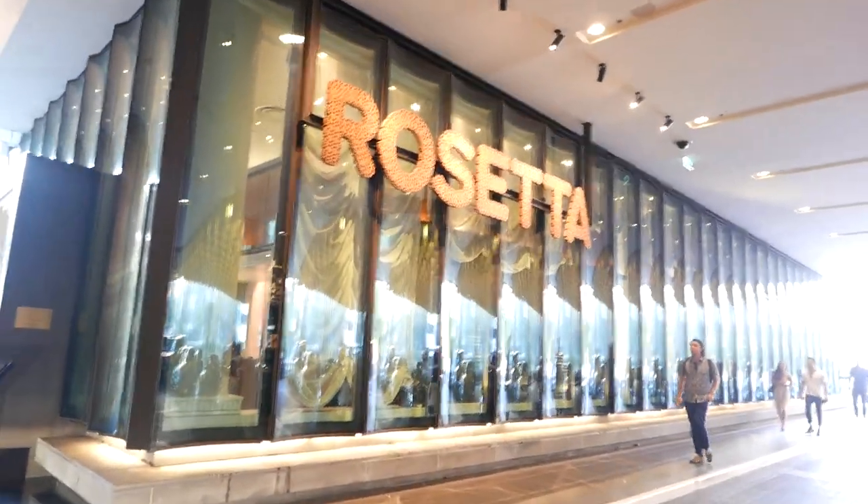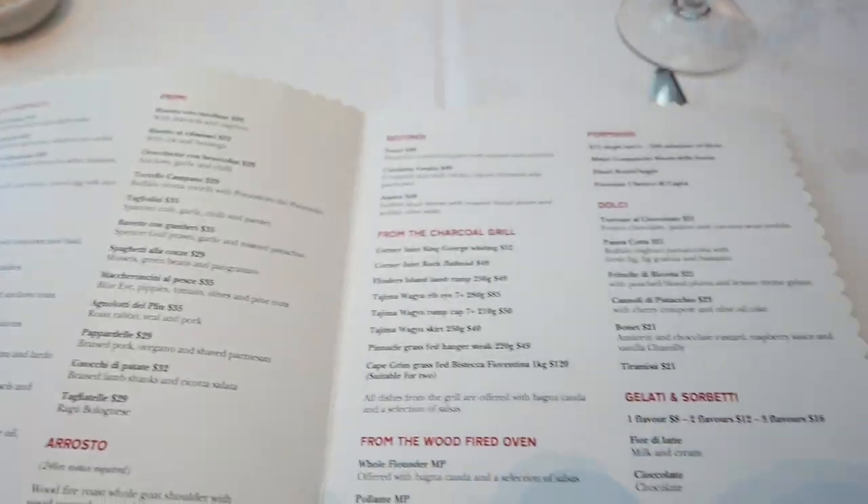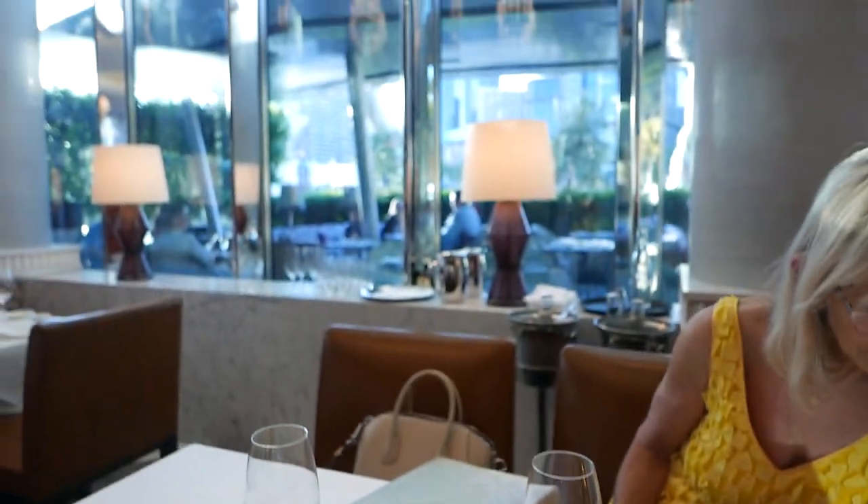We're just on our way to dinner — this is Mum's first appearance everyone! We're going to collect Michael — he's staying at the Park Hyatt — and then we're going to go to Rosetta. We're just at Rosetta now and here's the menu — such a nice day.